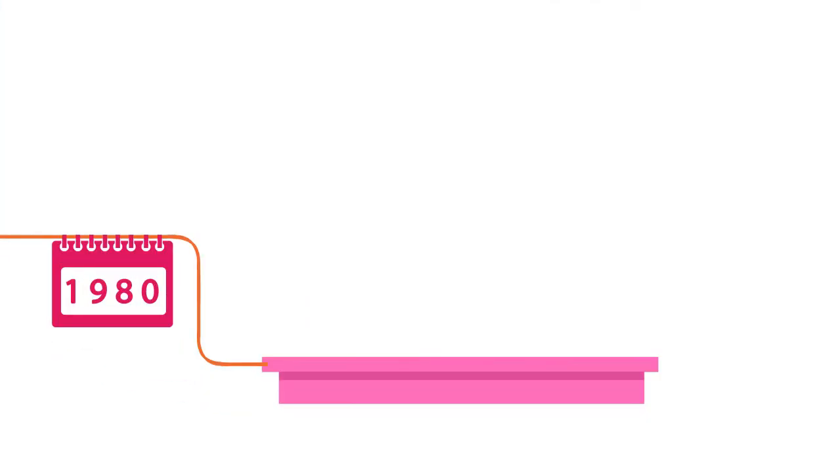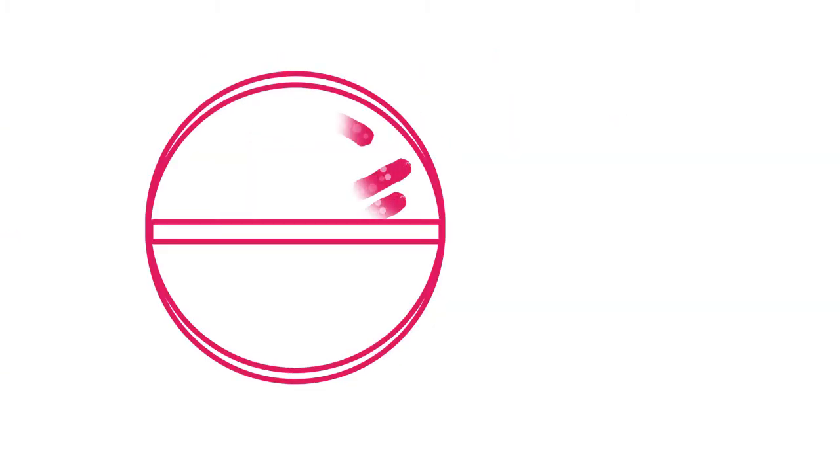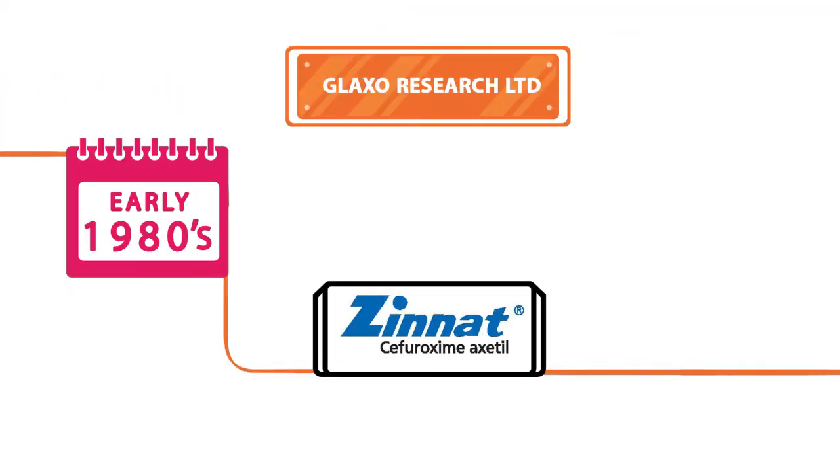In efforts of continuous development, Fortum was introduced by Glaxo Research Limited in 1980, which is a broad-spectrum Cephalosporin with anti-pseudomonal activity. In the early 1980s, Cefuroxime axetil was developed by Glaxo Research Limited.